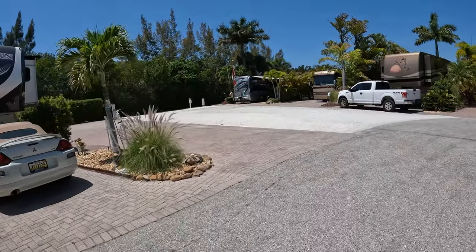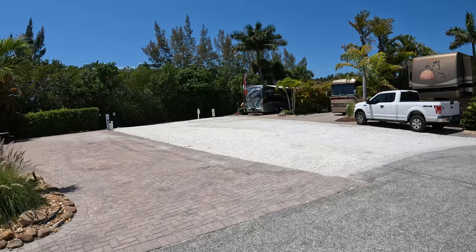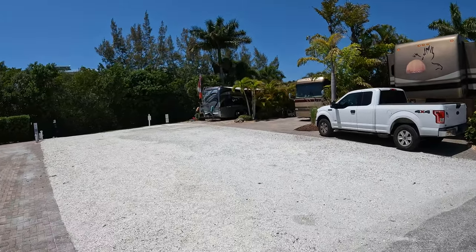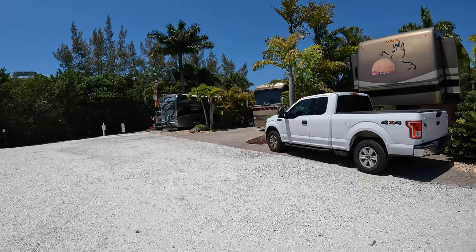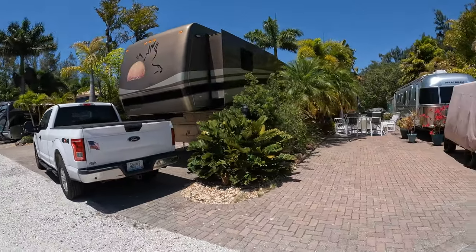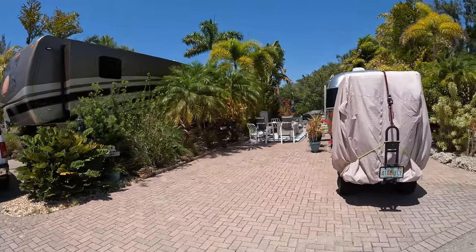Down here these are the big sites right along the canal — that's like site 36. Those are all on the canal. The canal looks small and shallow but we had a 22-foot center console boat, a Pathfinder, and there's a bridge you have to go under just by the Cortez area.